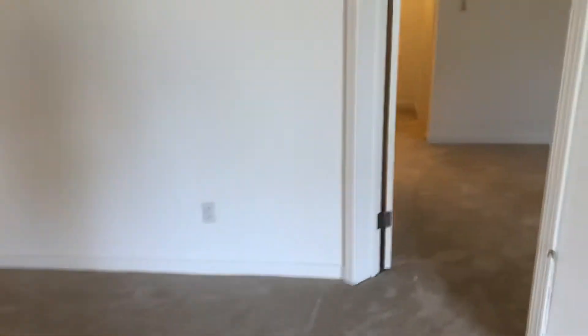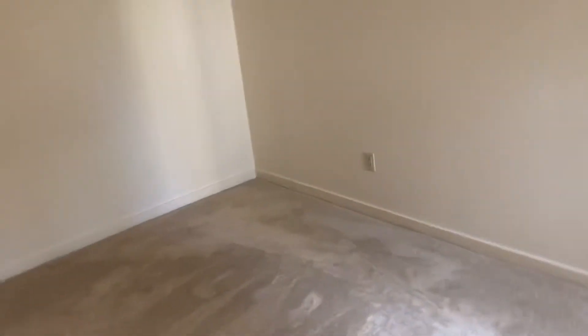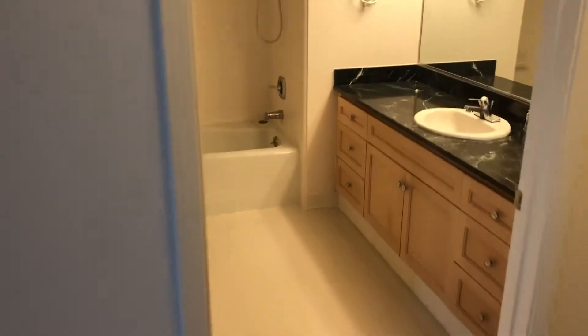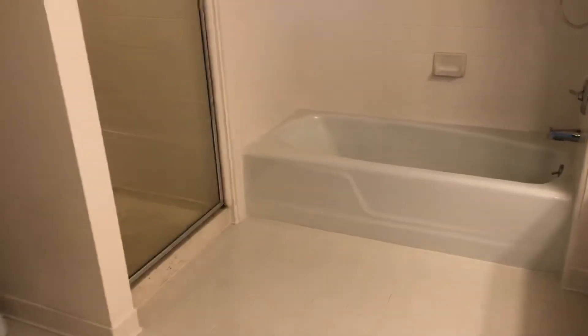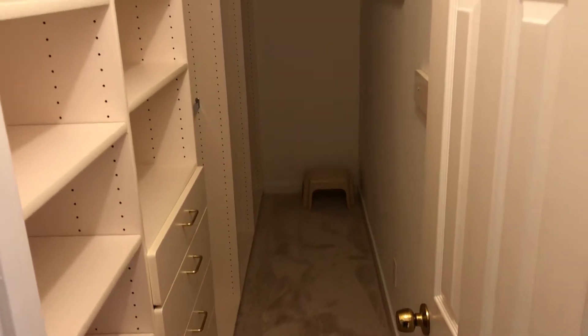We're going to walk into one of the two bedrooms, and this is it right here. It has its own bathroom, so it's a suite. It's very nicely done and it also features a very, very large walk-in closet.